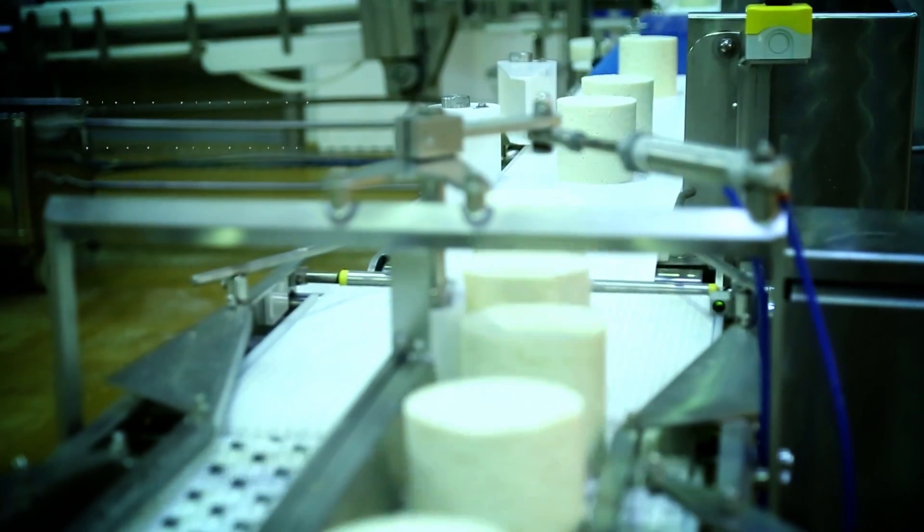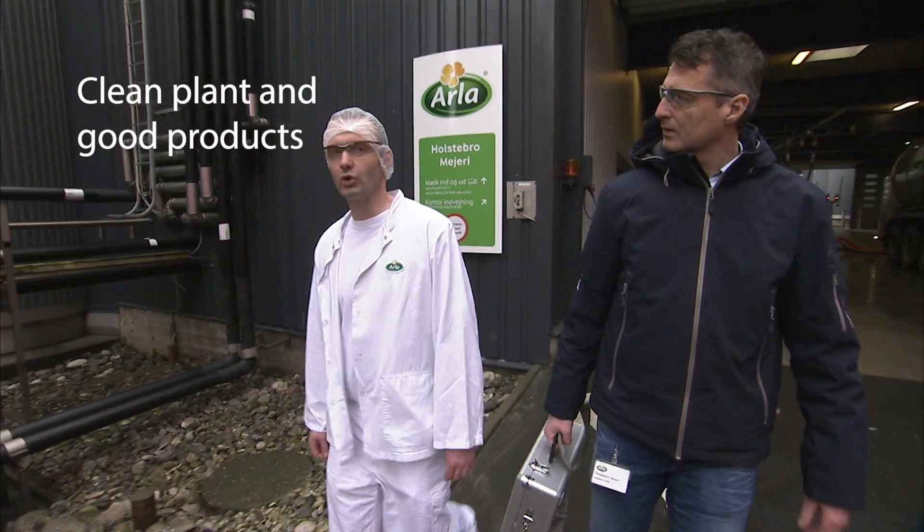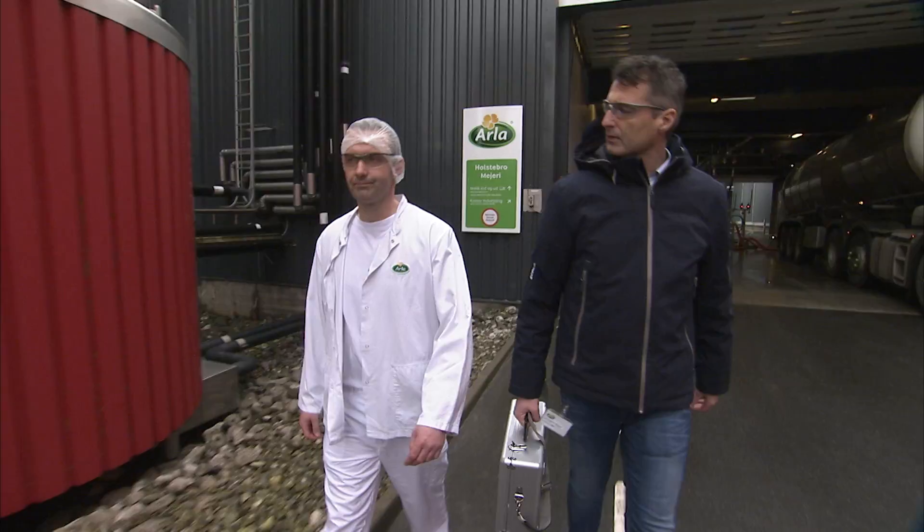You need a clean plant in order to make good products. The relationship between ALA Foods and Ecolab does benefit both companies in that we are sharing a lot of information and knowledge.